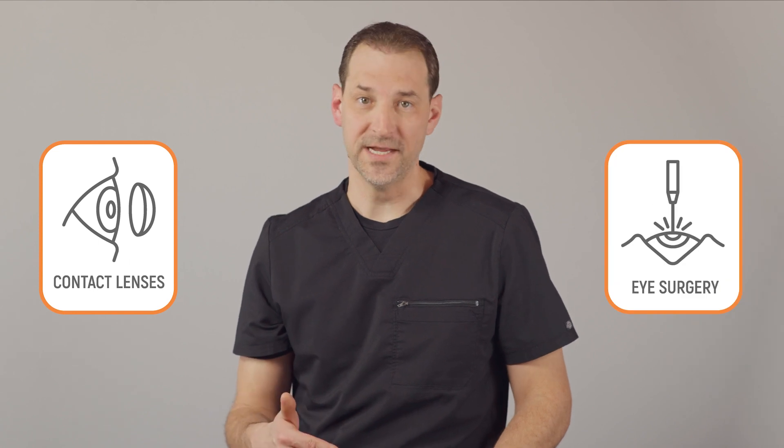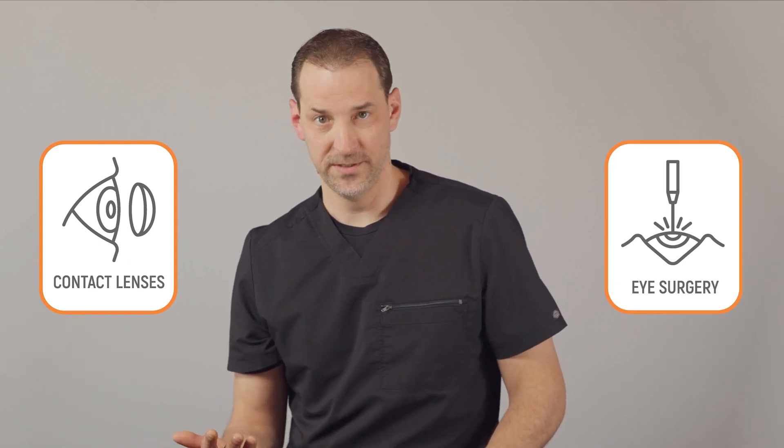Monovision can be created in multiple different scenarios: one with contact lenses, and two with surgery, whether that be LASIK surgery or cataract surgery. Before you would ever consider doing it surgically, I would highly recommend that you have it demonstrated with a contact lens first, to make certain that you can tolerate this visual scenario before you surgically get it implanted into your eye.